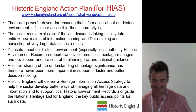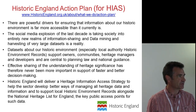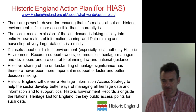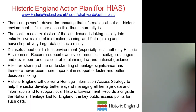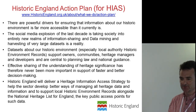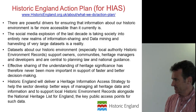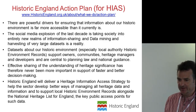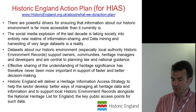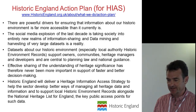We've got an action plan that was published in April, and there's a web address up there for anyone who wants to look at the details of the action plan and how we're actually planning to deliver that target. Broadly, in summary, there are powerful drivers about making information about the historic environment more accessible. The social media explosion and other information technologies are making it much more possible to do information sharing, and we've talked about data mining and harvesting of large data sets becoming a reality. The data sets about the historic environment, especially local authority ones, support owners, communities, heritage managers and developers and are central to planning law and national guidance. Effective sharing and understanding of heritage significance has therefore never been more important in support of faster and better decision making. Historic England is therefore going to deliver a heritage information access strategy to help the sector.